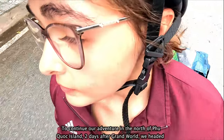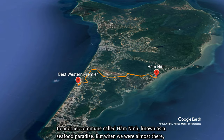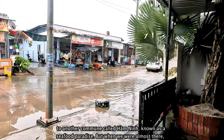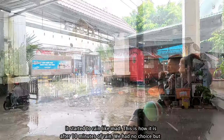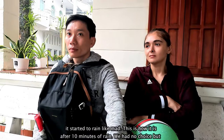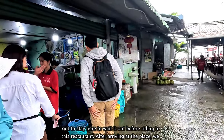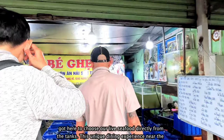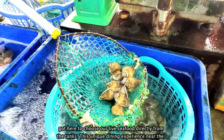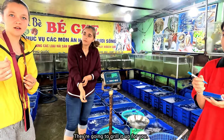To continue our adventure in the north of Phu Quoc Island, two days after Grand World, we headed to another commune called Hamning, known as a seafood paradise. But when we were almost there, it started to rain like mad. This is how it is after 10 minutes of rain — we had no choice but to wait it out before riding to the restaurant. After arriving, we got to choose our live seafood directly from the tanks. This unique dining experience near the beach with high-quality seafood is what makes this commune famous.